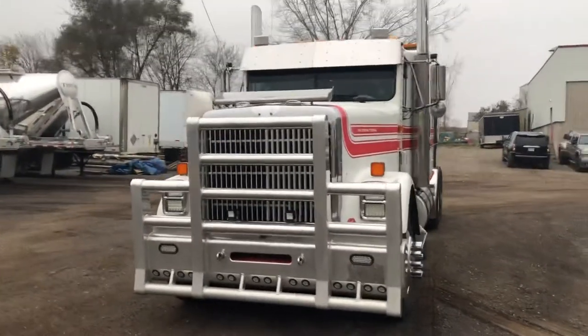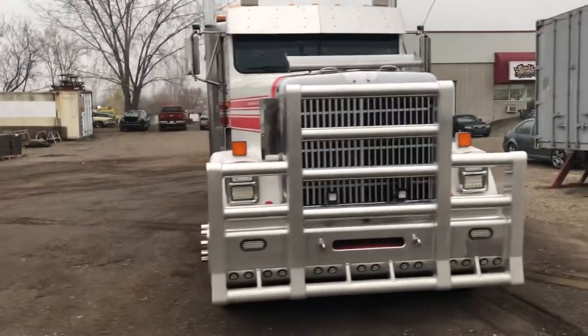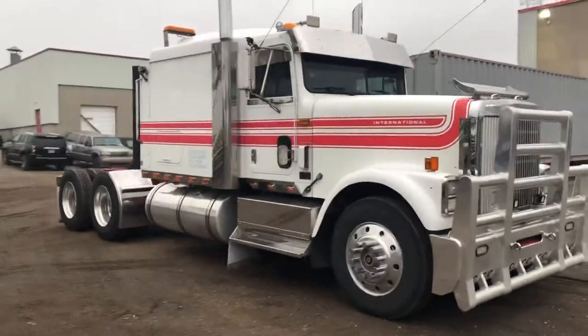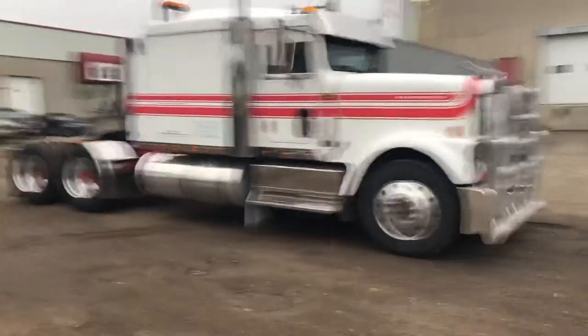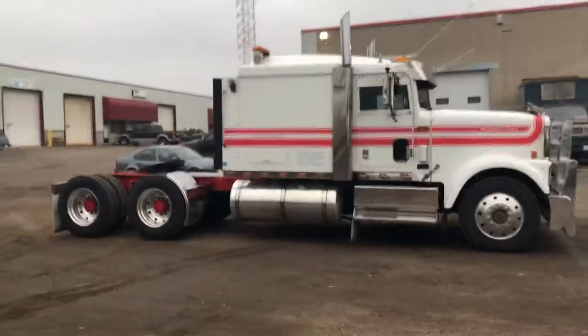This truck, because it's pre-2000, is an e-log exempt truck, meaning that you do not need to run an electronic logbook — you can run strictly on a paper log. It has a 242-inch wheelbase and an 18-speed manual, and we'll give you a good look at it here.